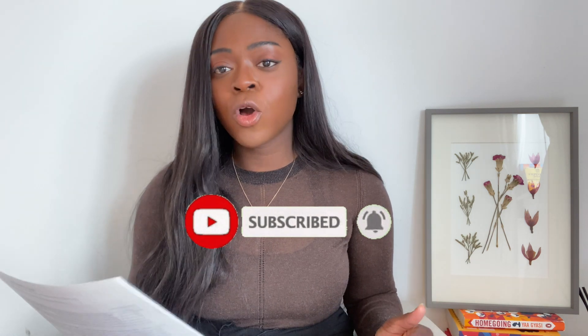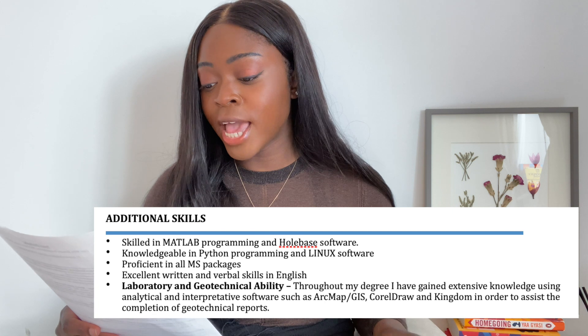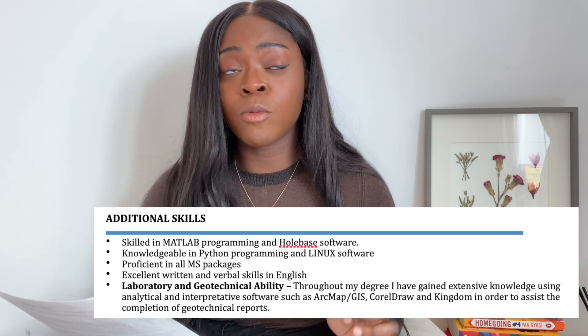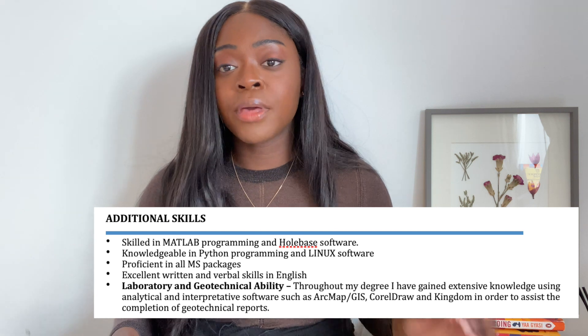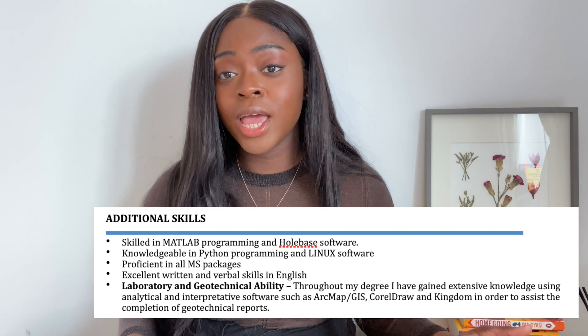A key CV tip is to be as concise as you can when talking about your experience, because no one wants to read chunks and chunks of text — include only the most important pieces of information. Moving on to the skills section: this should be called 'skills' and not 'additional skills' since there's no prior skills section for it to be additional to. I say I'm skilled in MATLAB programming and using engineering software called Petrobase, which is okay. I then say I'm knowledgeable in Python programming and Linux software — but honestly, I wasn't knowledgeable in Python at the time. Never put anything on your CV that isn't true and that you can't talk about in an interview, because anything on your CV is fair game and if you can't answer a question about it, it doesn't look great.